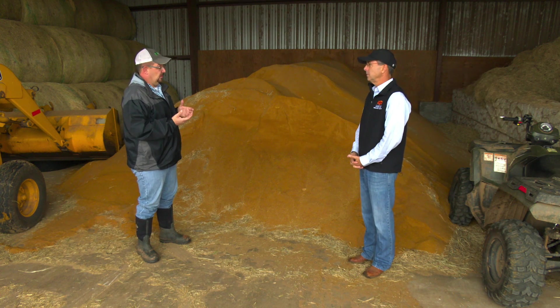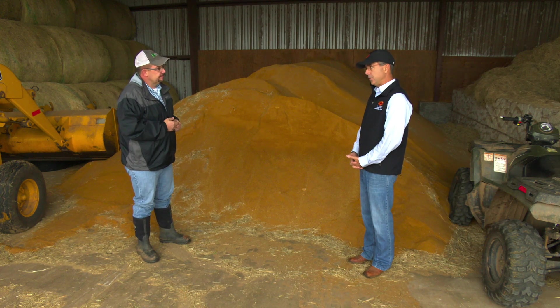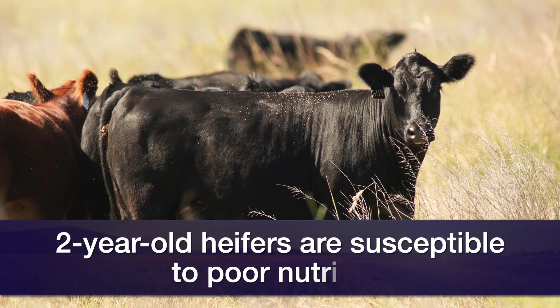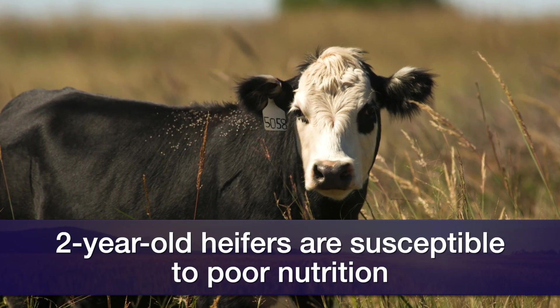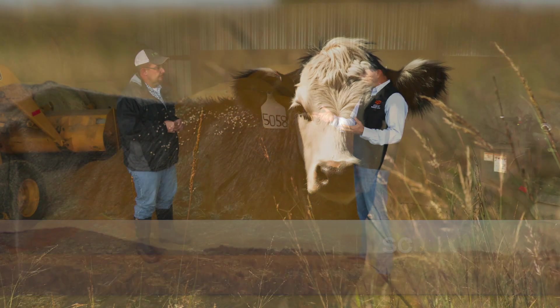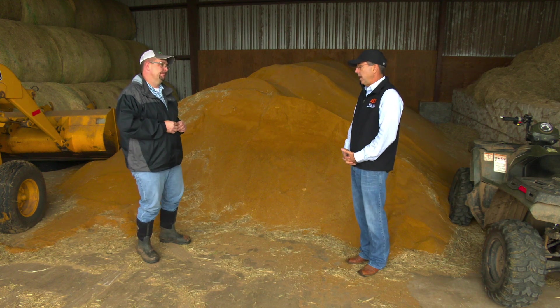There's a potential for quite a fall-off in nutrition during that time. The two-year-old is the most susceptible to marginal or under-nutrition, and they have a longer postpartum interval than a mature cow. Pregnancy rate generally is considerably lower as well.